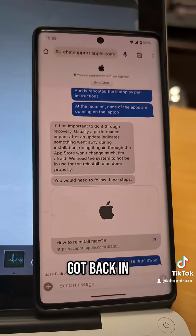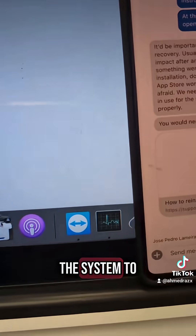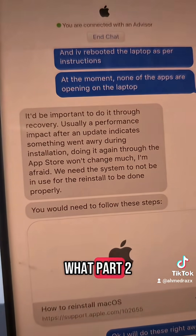Got back in touch with Apple following the protocol, waiting around 20 minutes now for the system to re-update. Let's see what part 2 is about.